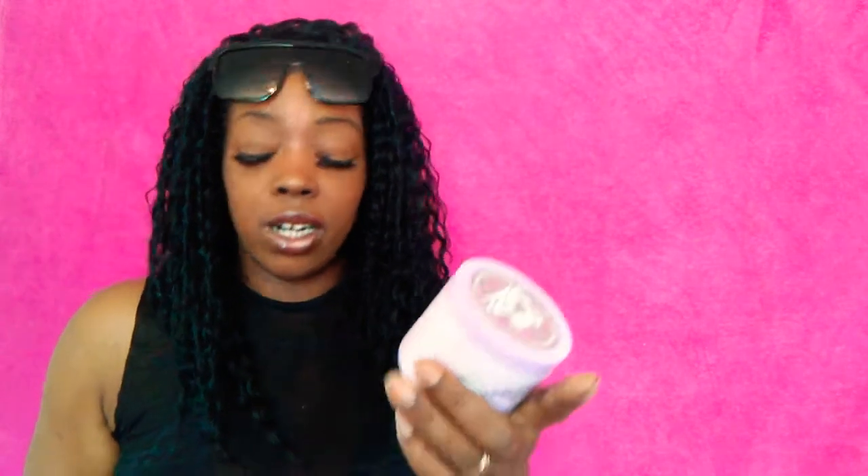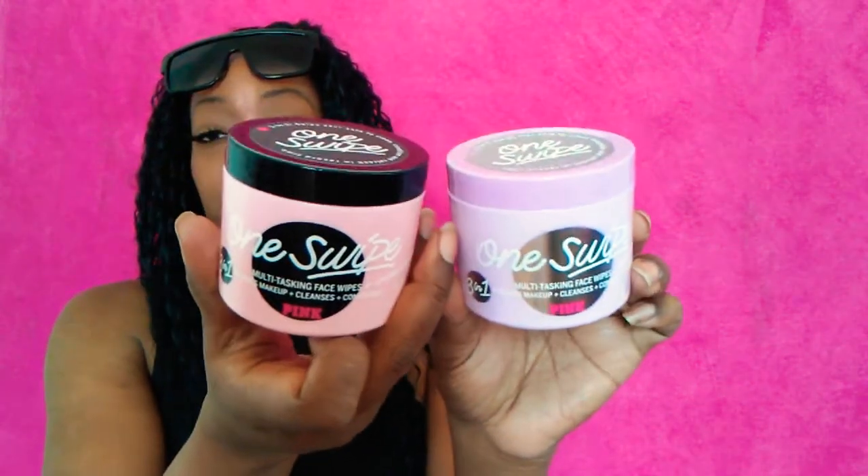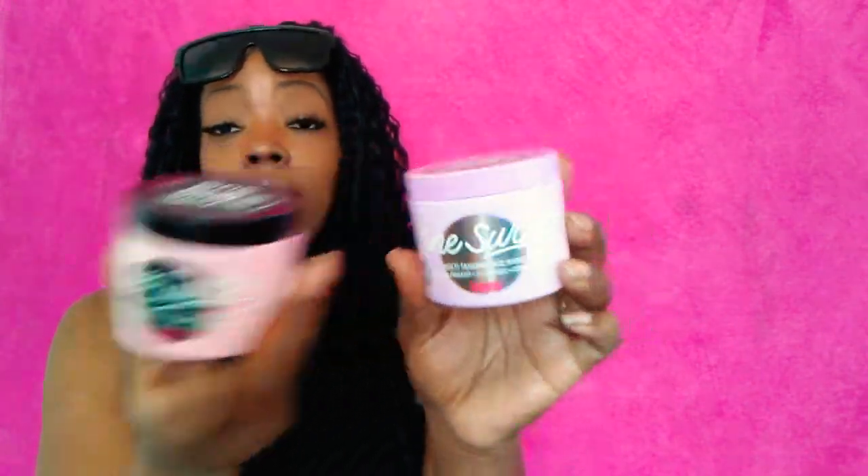Next from Victoria's Secret I picked up the One Swipe multitasking face wipes in lavender and also in coconut water. They still have a few left. These were $3.99 — I bought some in my previous haul and loved them, so I went back and got more.